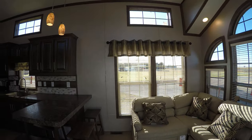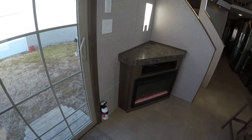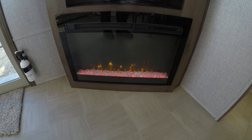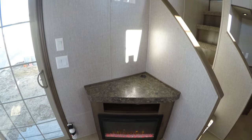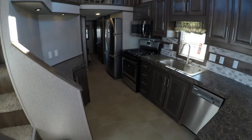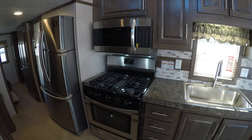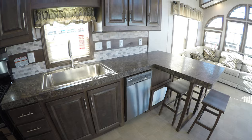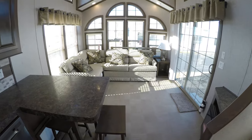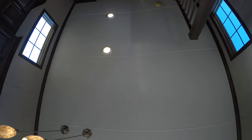It's got about every feature you could want on a trailer, starting out with the fireplace — that's a cool fireplace, I've got it turned on. There's the entertainment center where you can mount a TV on the wall. It has a five-burner range with stainless appliances, a convection microwave, and a stainless dishwasher.